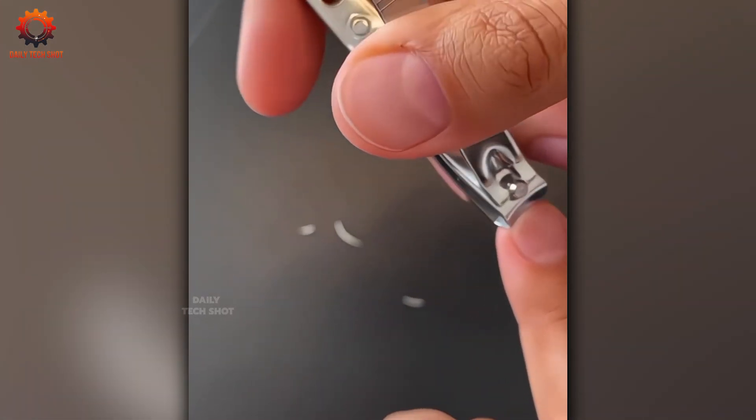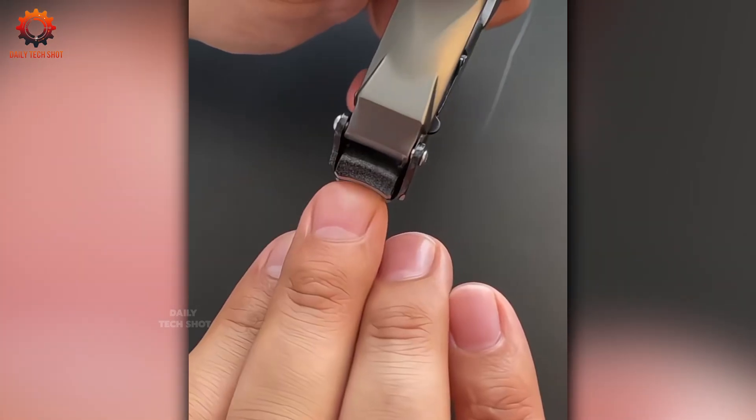No more nail clippings scattered around. This tool keeps things neat and organized, delivering mess-free results.